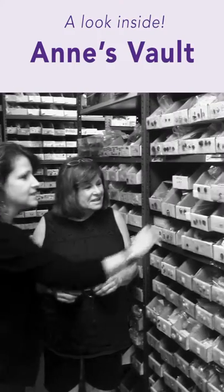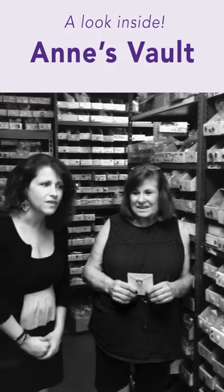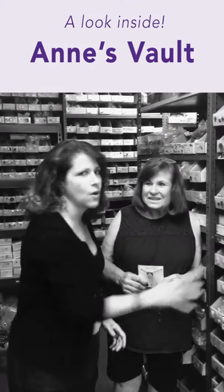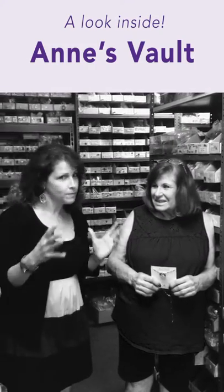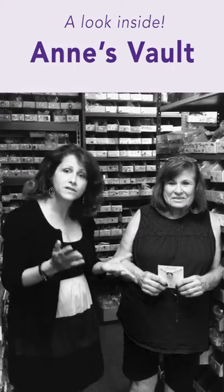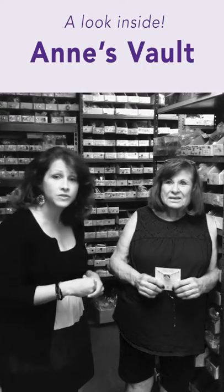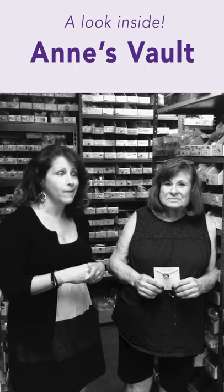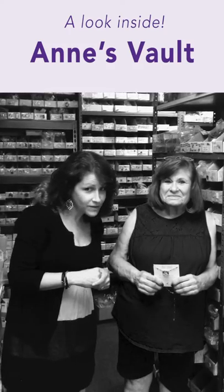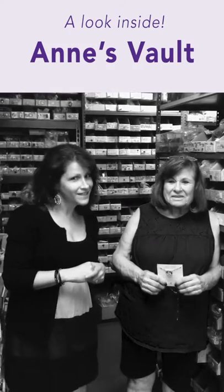All these shelves, all these different things. What you'll notice is that there's lots and lots of boxes with lots and lots of stones in them. And each stone that's in each box is only that group of stones. It's called limited edition. So what Ann's Vault is, is a selection of limited edition stones that my mom has been collecting and has not made available to everybody up until now.